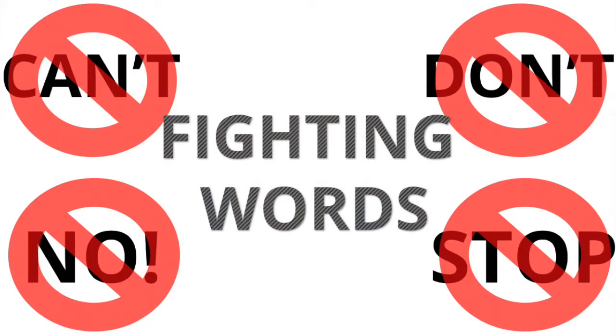Fighting words are those words that start a battle before the sentence is even finished — words such as 'you can't,' 'don't,' 'no,' 'stop.' Those are common fighting words.